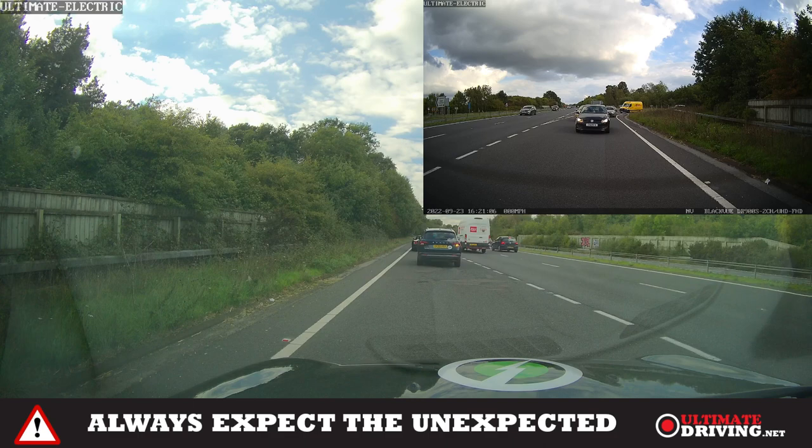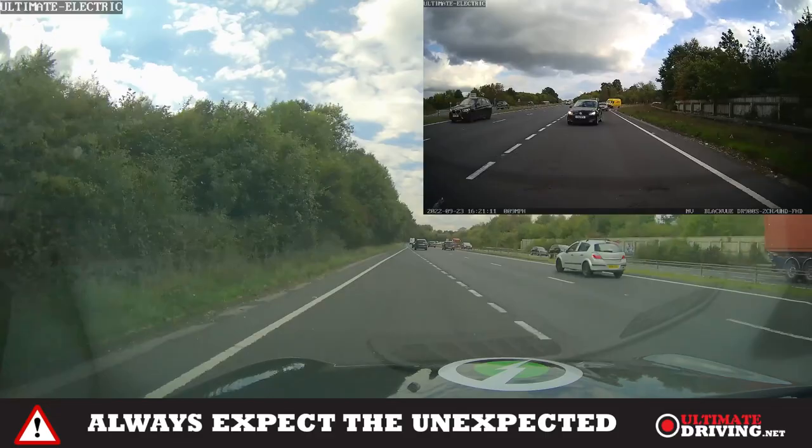You can see how many cars are queuing up behind. Sometimes that just happens — it's better than going underneath a lorry.